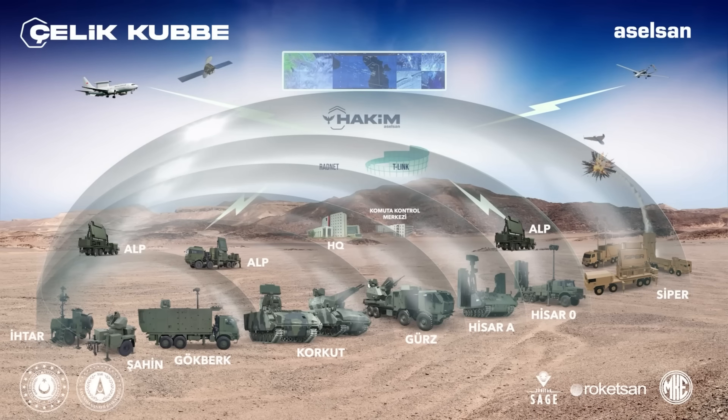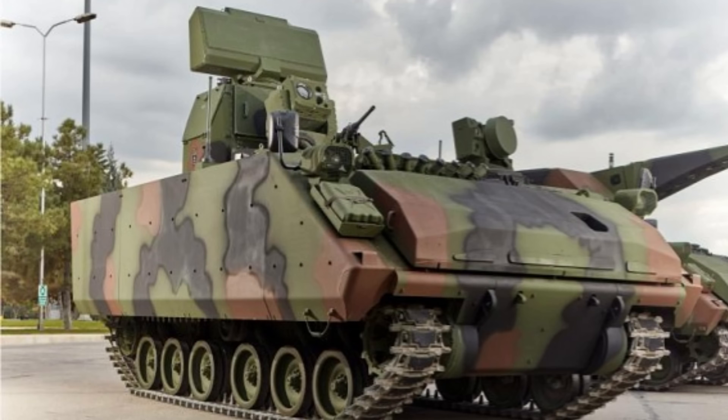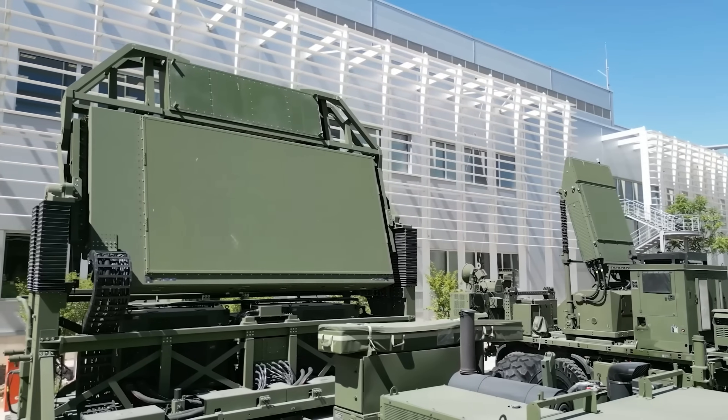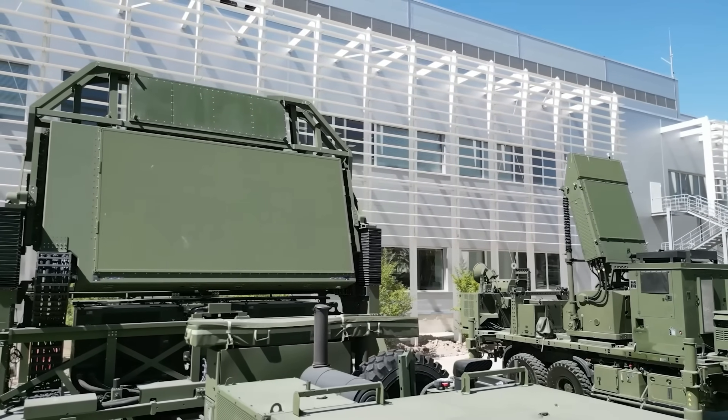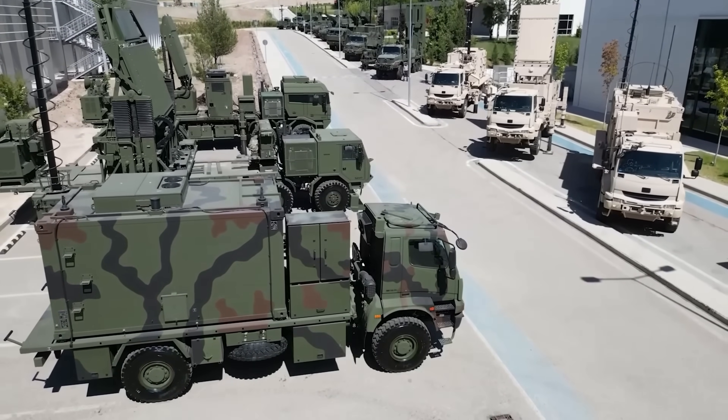The backbone of the Korkut system is the FNSS ACV-30 tracked chassis — a very versatile and fairly robust platform that ensures reliability across various operational scenarios. In all honesty, it's very similar to an M113.